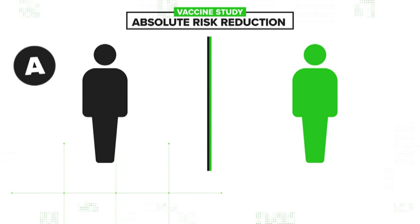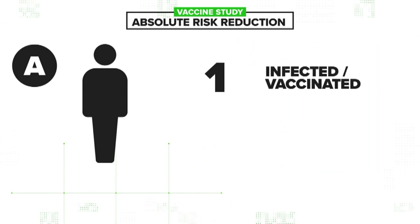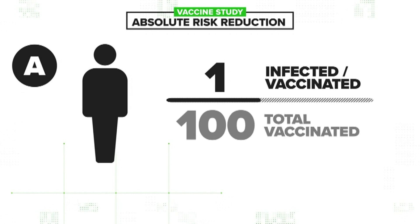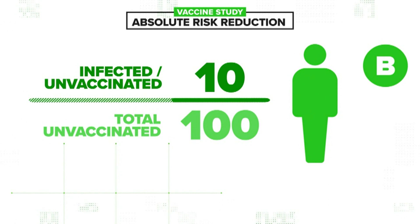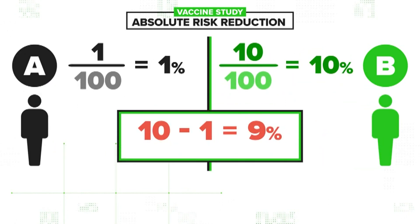So let's break it down for person A who got the vaccine and person B who did not. For person A, the absolute risk is 1 out of 100, because just one person got sick in that whole group. For person B, that absolute risk is 10 out of 100, because 10 people got sick. If you compare those two numbers, that's a 9% difference.